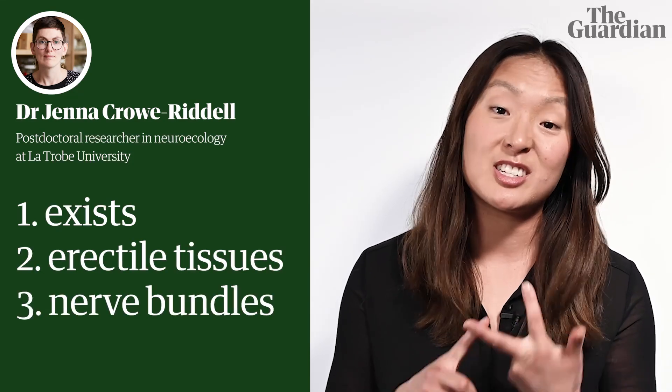We don't know the exact significance of the snake clitoris during mating, but co-author Dr. Jenna Crowe-Riddell of Latrobe University says we know it exists, we know it has erectile tissue that likely swells with blood, and it's full of nerve bundles which suggests it might be sensitive. So she can't help but ask: why wouldn't this be used for pleasure?